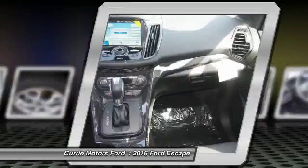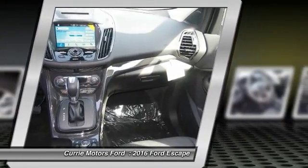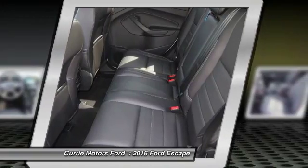Universal garage door opener, child safety locks, fog lights, power door locks, power windows.